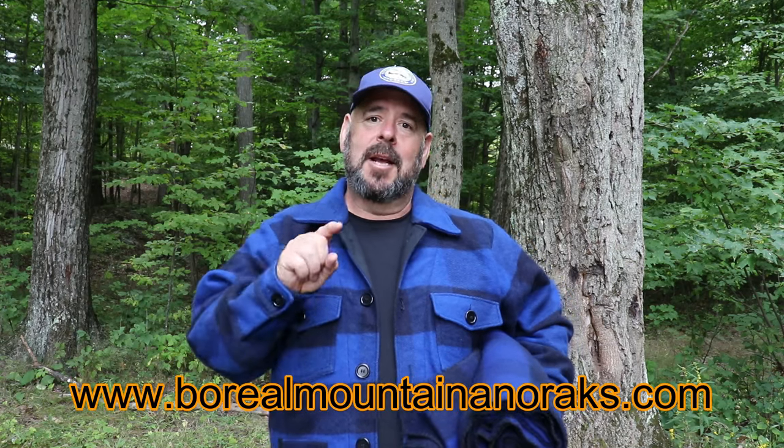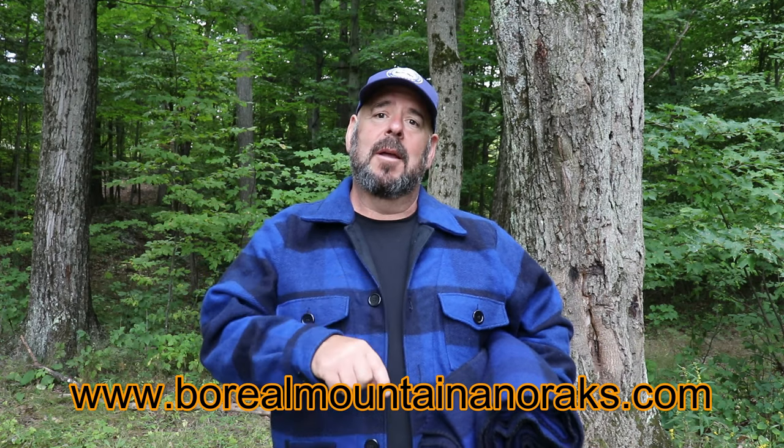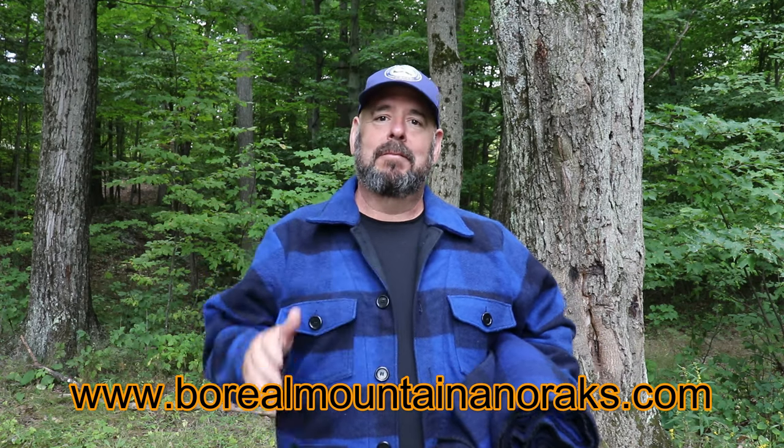I have another item from BMA to highlight, but I'm going to do a separate video on it because it deserves its own video - some beautiful wool pants. A lot of you have probably been waiting for these. Hunting season and winter camping are almost here and these pants are gorgeous. That video is coming soon. Thanks for watching - check out Boreal Mountain Anoraks, link is down below. $50 off this combo - great deal, see you later!